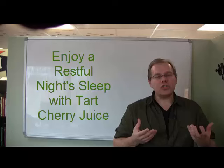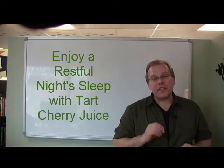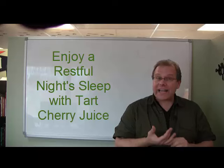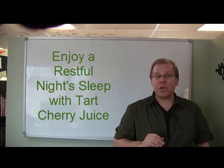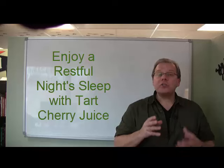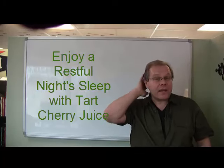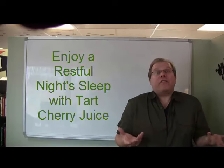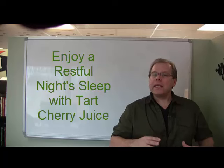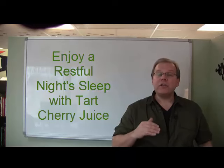Did you know that tart cherries are one of nature's leading sources of naturally occurring melatonin? By enjoying a glass of cherry juice, it may help you maintain healthy sleep function. Melatonin is a powerful antioxidant produced naturally in the pineal gland in the brain, which is located at the base of the brain and helps to regulate the body's natural rhythmic pattern. The levels of melatonin increase during the dark hours of the night and decrease as the sun comes out.